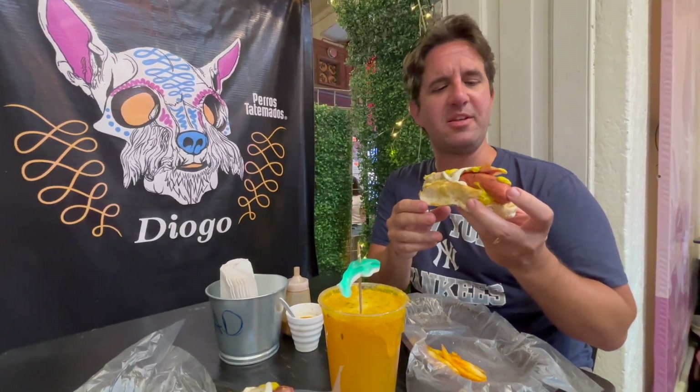I don't know if I've ever had a sausage with this texture before, hot dog or otherwise. Very interesting. Maybe that's the grilling technique. It's so tender. No casing. It's very tender.